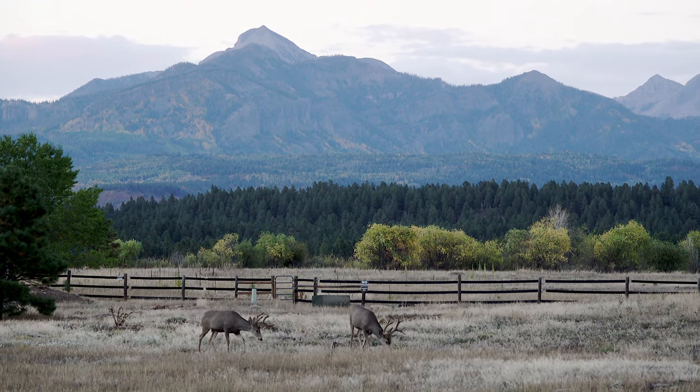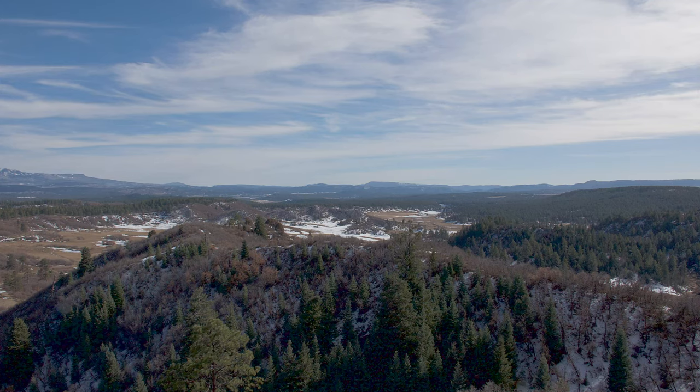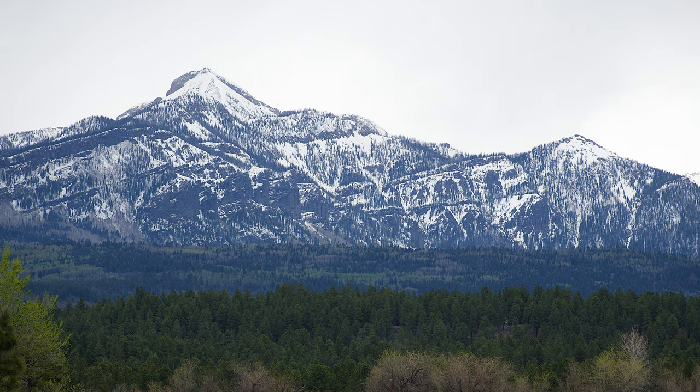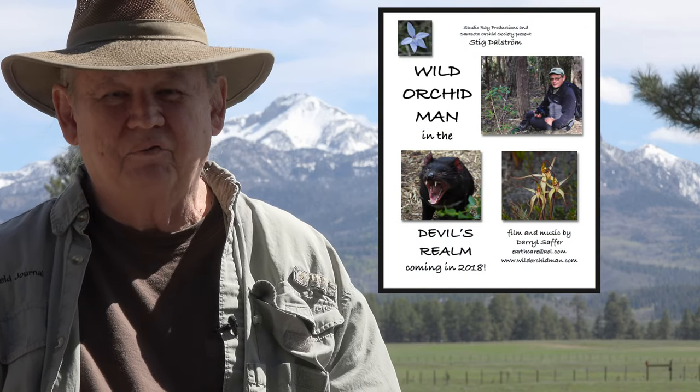There have been some big changes here at the Field Journal over the last couple of years. As you've probably noticed, I'm not in Florida. I'm in the San Juan Mountains in Colorado — my boyhood haunts and now my home. It's so amazing to be surrounded by almost two million acres of national forest. I retired from the Education Channel in Florida to devote more time to the Wild Orchid Man films and projects that reach beyond just Florida.